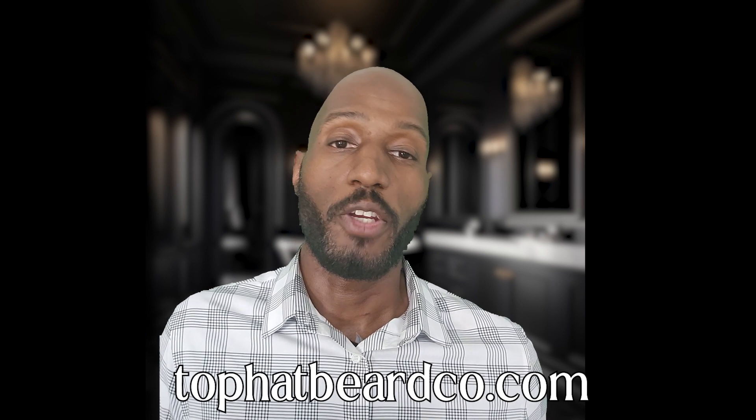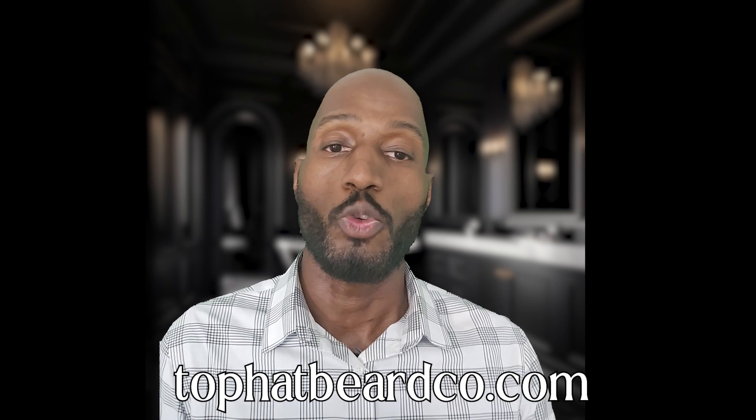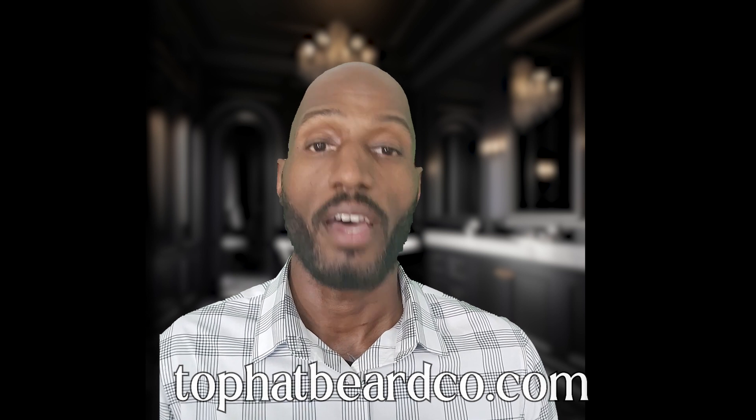My name is Ryan the Bearded Baron, taking the world's products and putting them to the test so you men can look your absolute best. God bless.